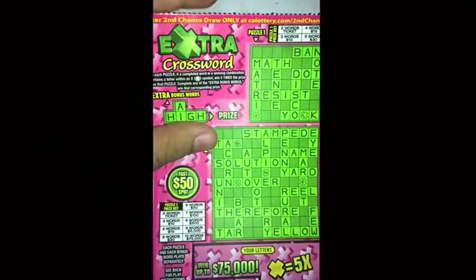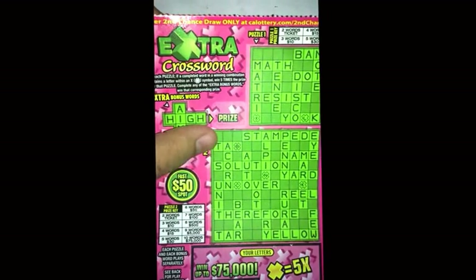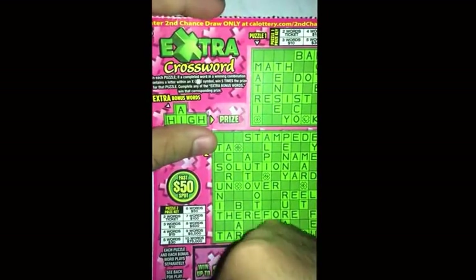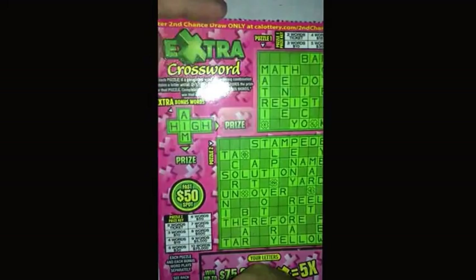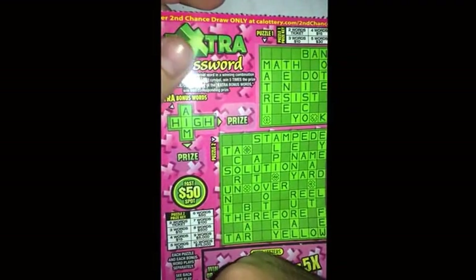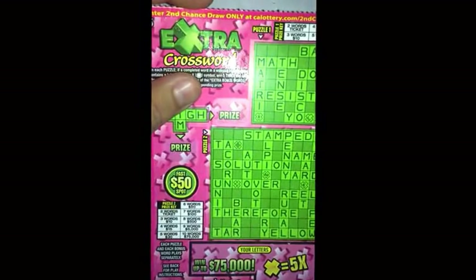What's up guys, back again with another ticket. This is one of the new scratchers that came out recently — a $5 scratcher called the Extra Crossword. It looks pretty cool, it's pretty much a variation of the Mega Crossword and the Superstar Crossword, especially the Superstar since it has the same fast $50 spot.